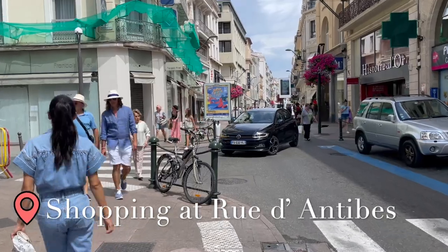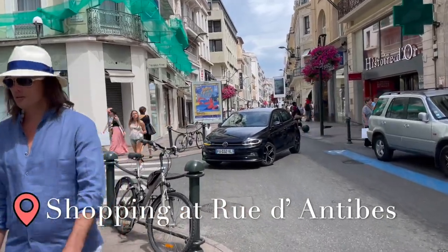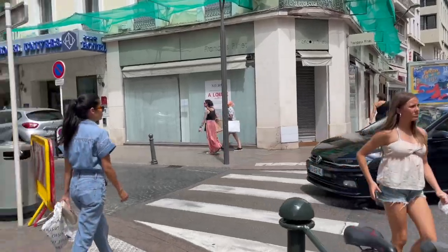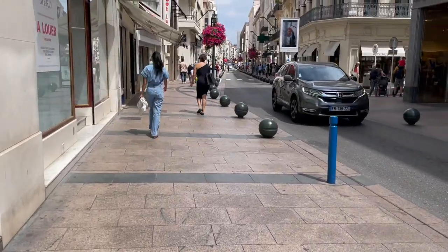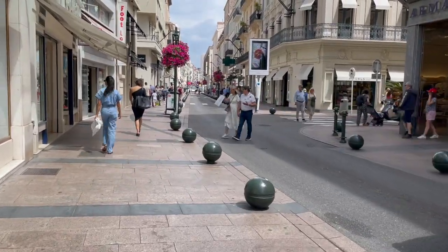And of course, when you're in Cannes, you have to do some shopping. So before we leave the city, we went to Rue d'Antibes, where there are a lot of shops and bars and restaurants.